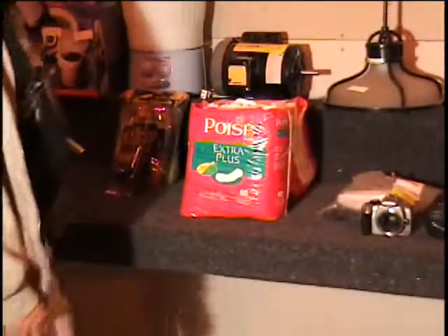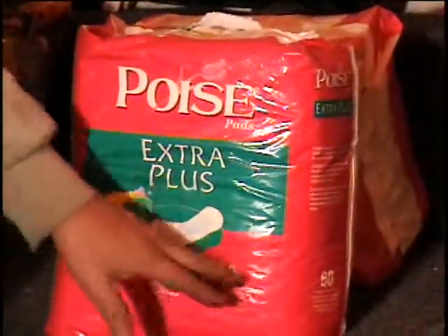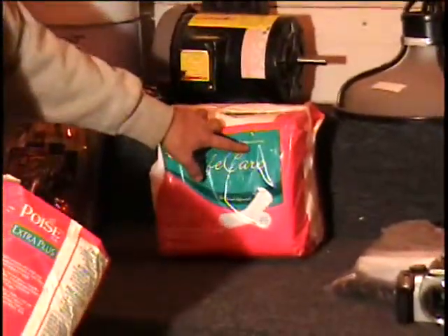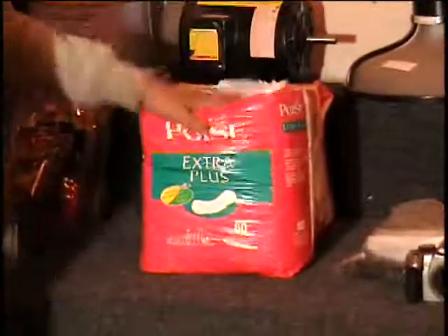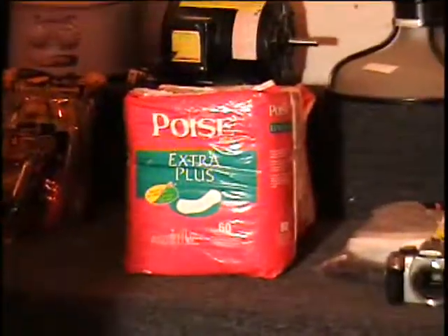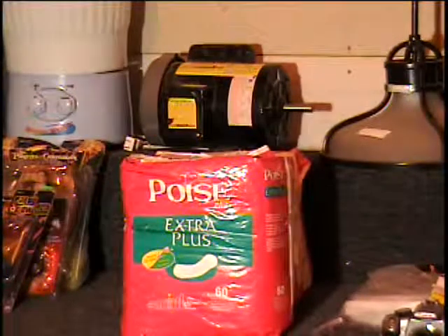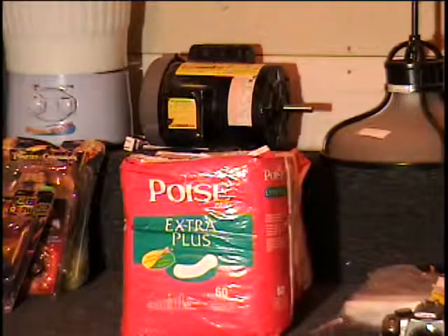The pads are on that table — my bad. I have some Poise pads for you. These are the extra plus 60 pads in a box. And then I have Life Care, which is a generic version of the same thing — compare to Poise ultra plus pads. They sell for about $18 a package, so you're bidding on $36 worth of Poise pads. And that's the 10 items we have on table number five.